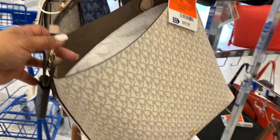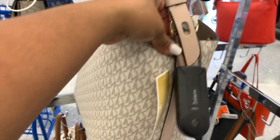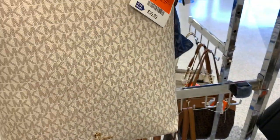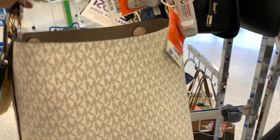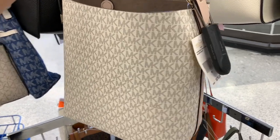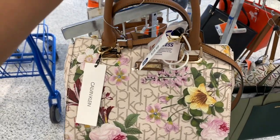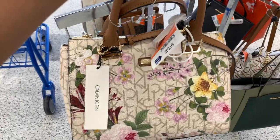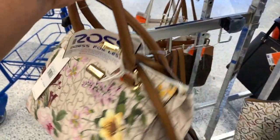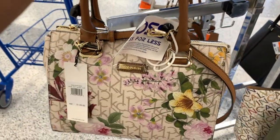Esta por $100 dólares en color cremita con los lados en rosadito — color palo. Esta original estaba por $278 dólares y la tienen aquí por $100. Es como los costalitos pero mucho más grande. Y luego aquí está esta Calvin Klein súper floreada a $60 dólares — original estaba por $148. Se puede hacer crossbody o colgar del brazo. Bellísima.